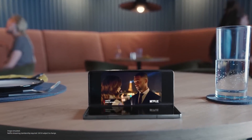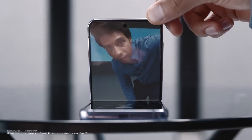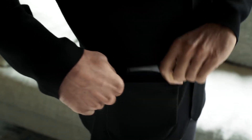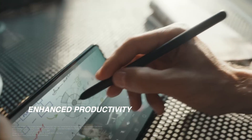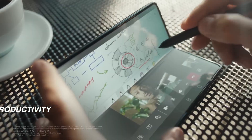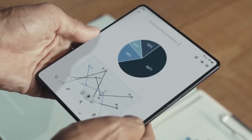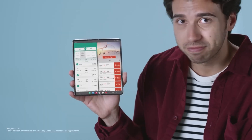Improved portability: foldable phones are compact and lightweight, making them easier to carry in your pocket or bag compared to carrying a separate phone and tablet. Enhanced productivity: many foldable phones support multitasking, allowing you to run multiple apps simultaneously side by side, boosting your efficiency and workflow.